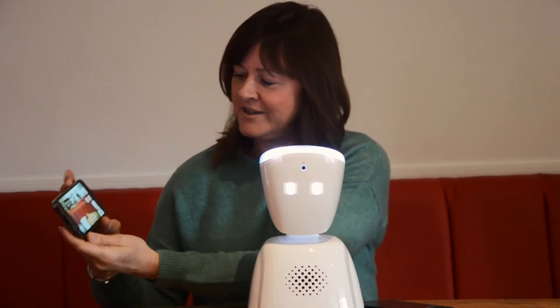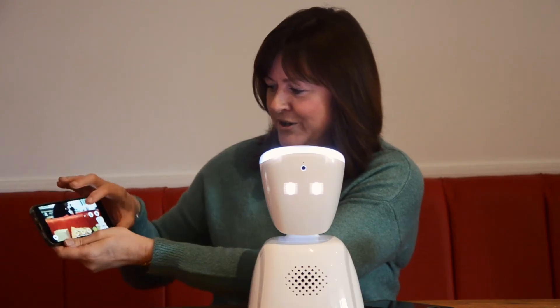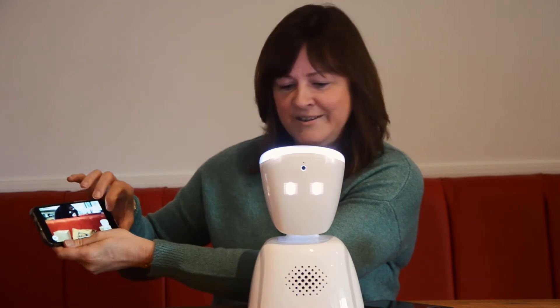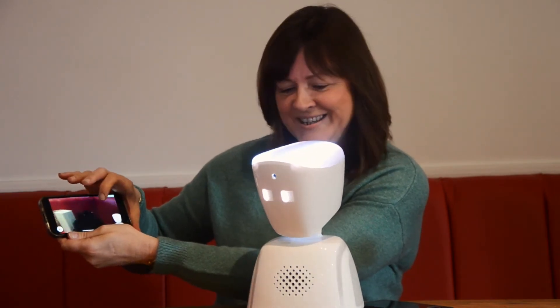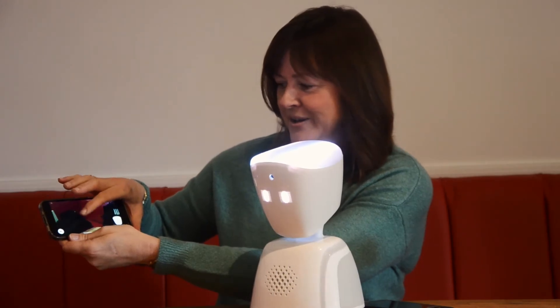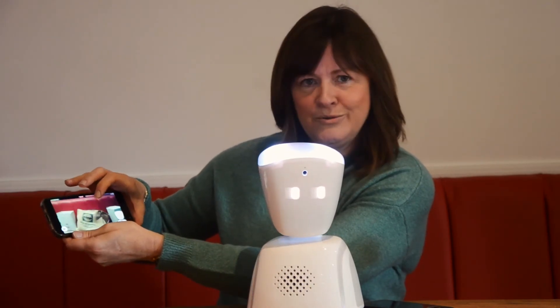Just to give you a demo — this is what the child will see at home. As you can see, the robot can rotate 360 degrees around the classroom, so it can follow the teacher and turn to talk to classmates.